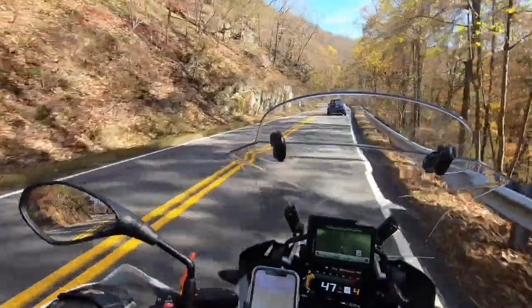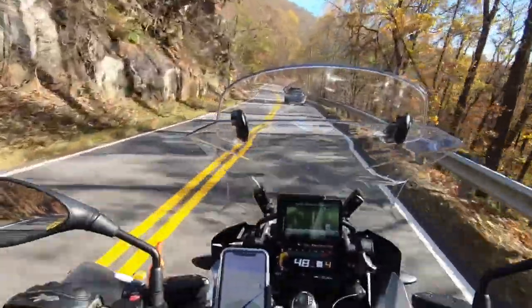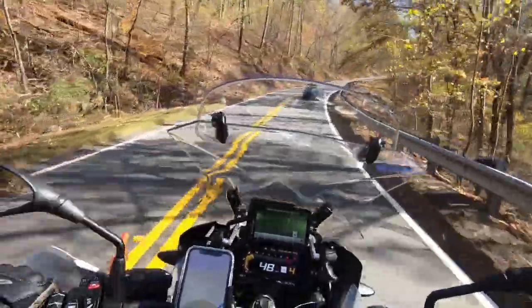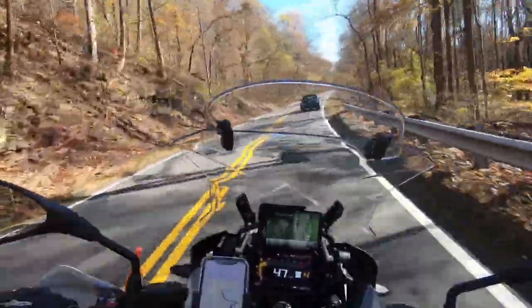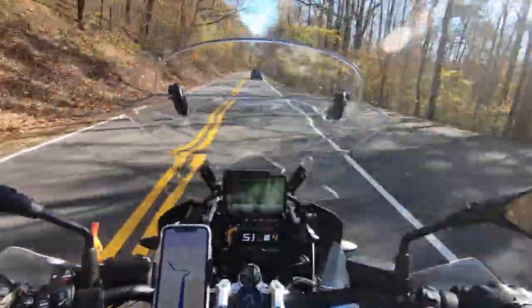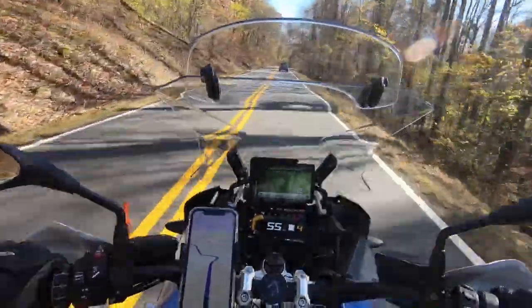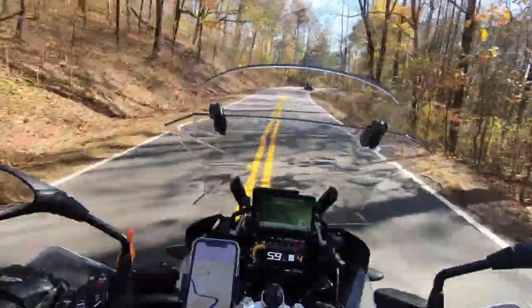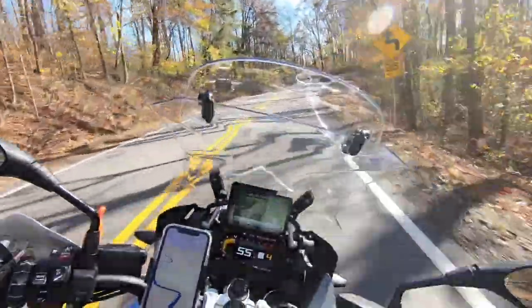Loving the V4 and the Street Fighter — it's just epic, it's a classic. I can't believe how much Ducati have come on in recent years in their build quality, reliability, and overall performance and features. They really have stepped up to the mark greatly, which is lovely to see.